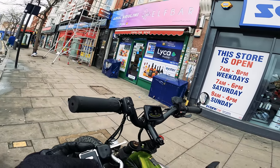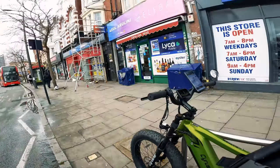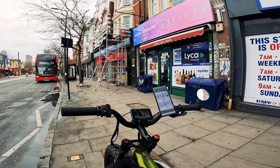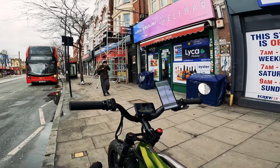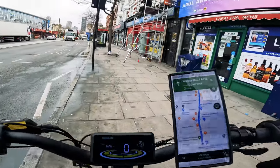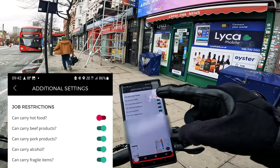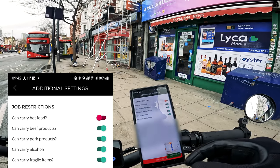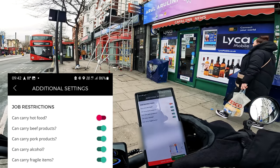The only downside to this bag is that it is not a thermal bag, so you can't do food deliveries in it. I could have used one of my Spartan pack bags but if I'm not delivering hot food I don't really see the point. You can deliver food on Gopher but it's very rare. There's an option to opt out of hot food items. The app has settings for whether you can carry hot food, beef products, pork, alcohol, and fragile items. I've got everything switched on apart from hot food because today I'm not using a thermal bag.